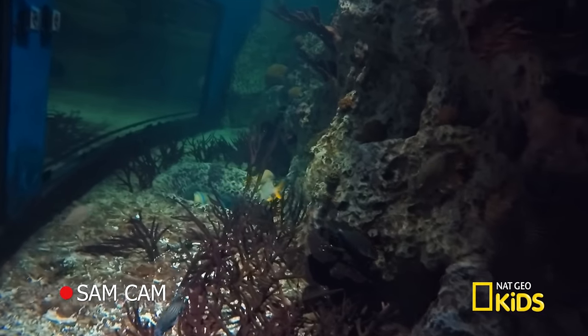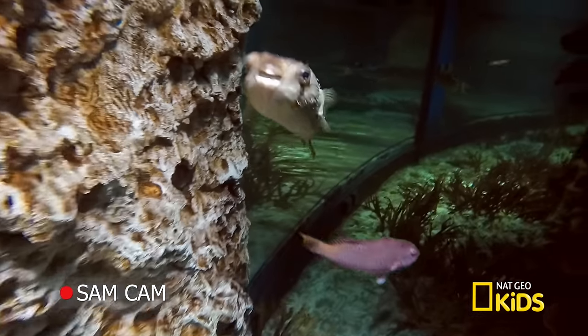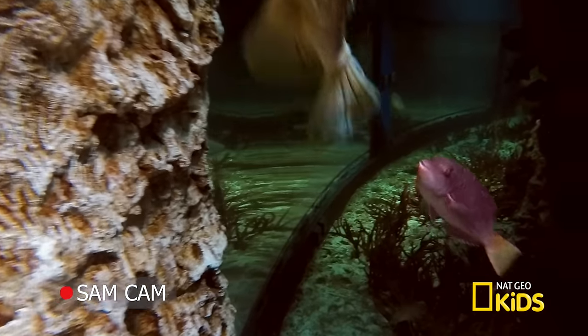Sometimes early in the morning we can catch them when the lights first come up and they'll puff when nothing's going on — we think that's kind of like stretching as you get out of bed.